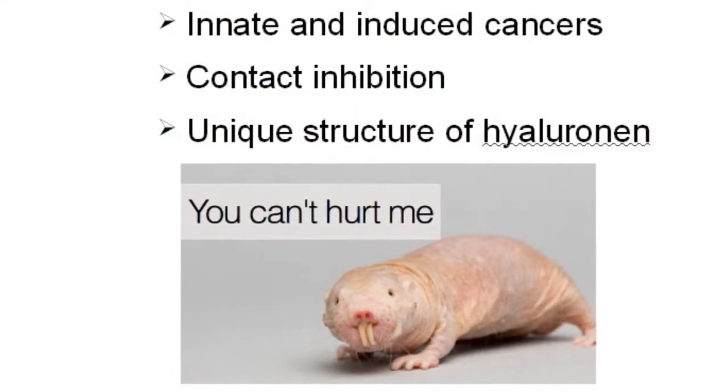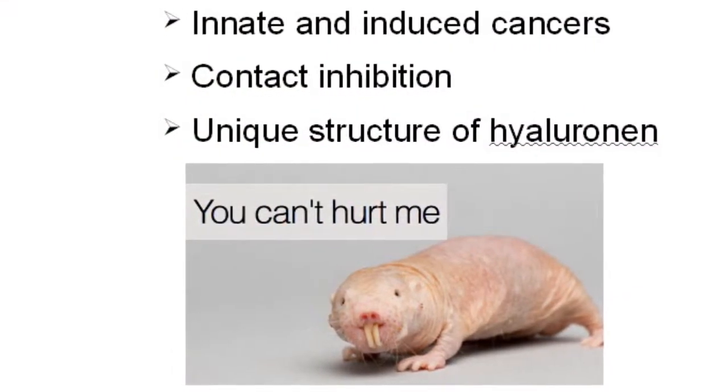Naked mole rats were found not to get cancer — they weren't observed to develop cancer at all. When researchers cultured naked mole rat cells in the lab and tried to induce tumors with tumor-causing proteins, the naked mole rat cells would not grow tumors. Further study revealed that naked mole rat cells appear to have a hypersensitivity to contact inhibition — even more than normal cells, the naked mole rat cells stay very far apart. They're described as sort of 'claustrophobic.'